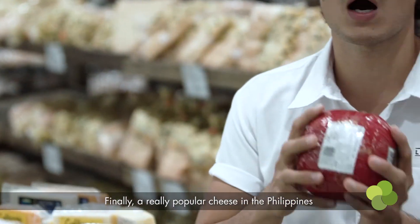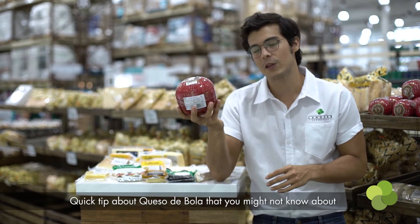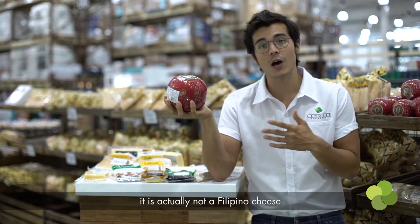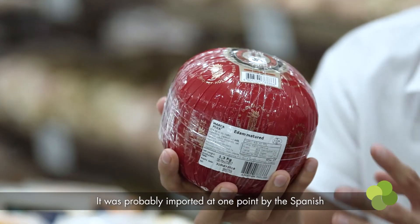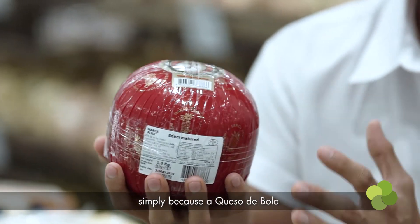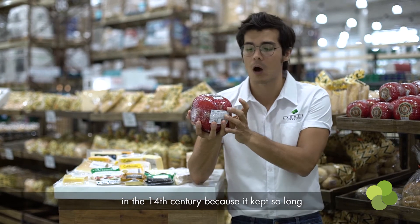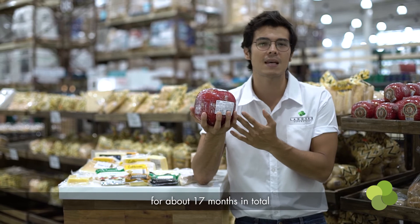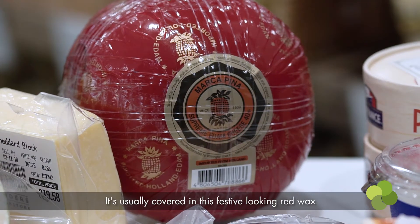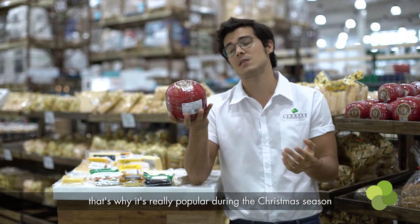A really popular cheese in the Philippines is queso de bola. Quick tip: it's actually not a Filipino cheese. It was probably imported at one point by the Spanish, simply because queso de bola in the Netherlands is called edam. Edam cheese was very popular in the 14th century because it kept so long. It's basically aged for about 17 months in total and is usually covered by this really festive-looking red wax, which is why it's really popular during the Christmas season.